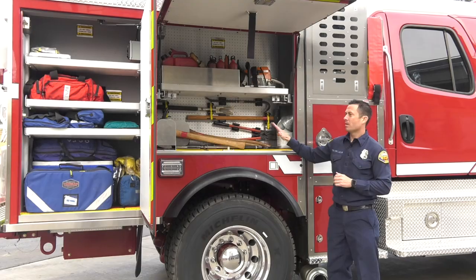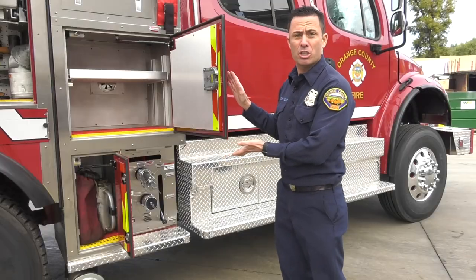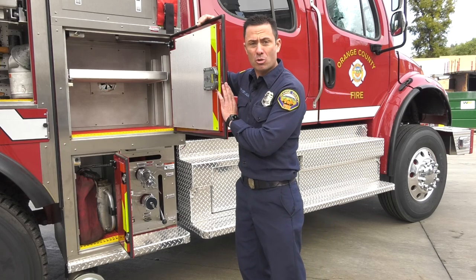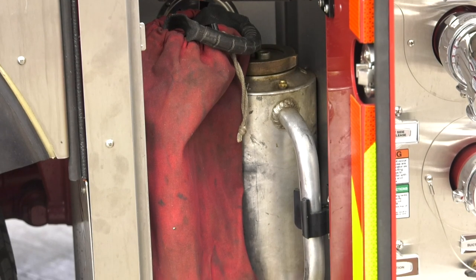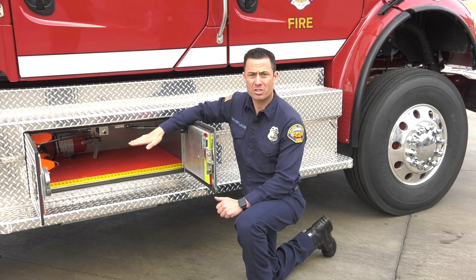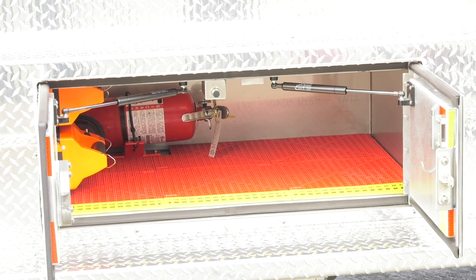Moving to the center compartment on the captain's side, this is our compartment for all of our tool storage, and this is also very similar to our older generation Type 3s. In this area, you will notice significant changes from our older Type 3s. The pump panel is a lot smaller — we got rid of one of our inch and a half discharges to provide an area for compartment storage up here. Down below, we have another compartment for your drip torches, your flares, and other types of storage you might need. Here is another small compartment for more storage. Underneath the cab doors on the cabin side, you'll see a large compartment for more storage and equipment. The reason we were able to do this was, as mentioned before, we moved all of our batteries to the engineer side in one area. In this compartment, you will find two hand lanterns and a fire extinguisher as well.